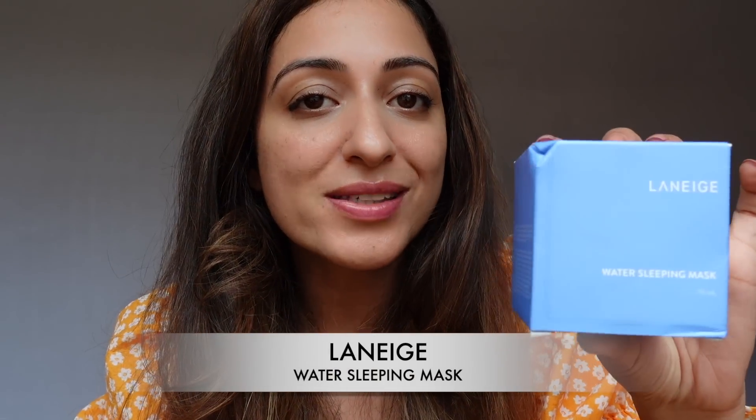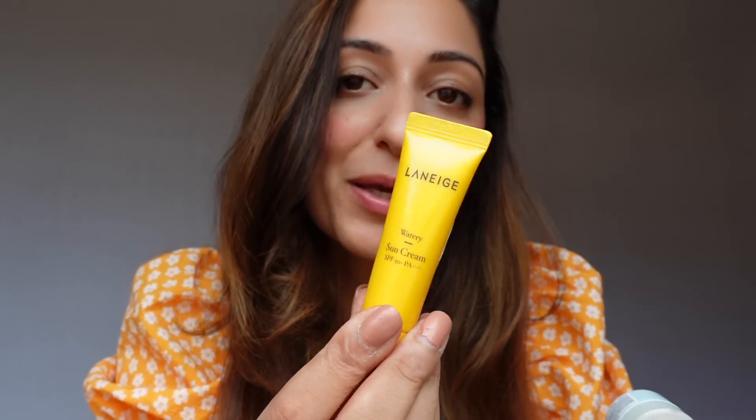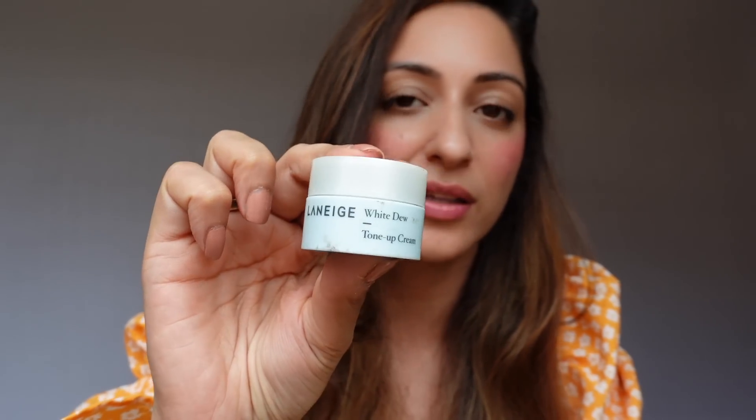I also restocked the Laneige Water Sleeping Mask. I had a mini before and I loved how hydrated my skin felt the next morning, so I've now ordered the full big jar. It's usually priced at 1850 but I got it for around 1200-1300 — a really good discount. It also came with freebies: the Laneige Watery Sun Cream SPF 50 and the White Dew Tone Up Cream. Both are small minis I'm looking forward to trying. Great for dry, dehydrated skin.